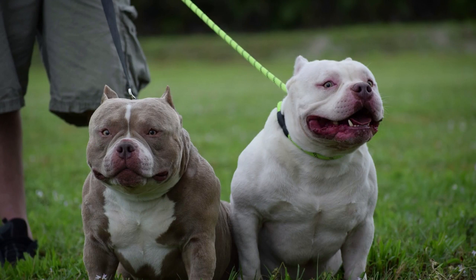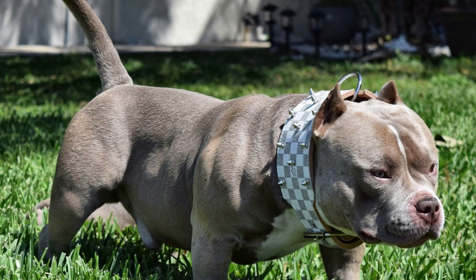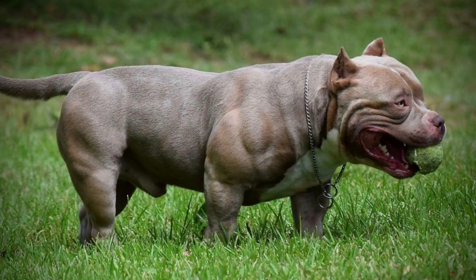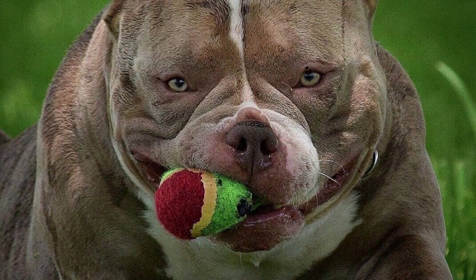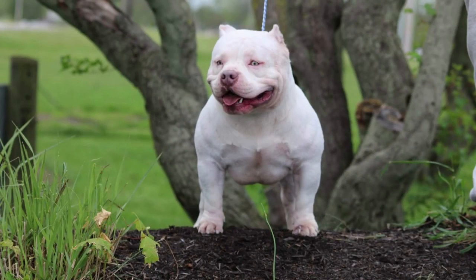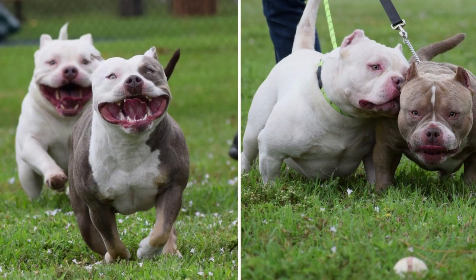One: offer lots of exercise — for their health and happiness, pocket bullies need to exercise frequently each day. Two: be sure to interact with them socially; early socialization is essential for pocket bullies to get along with other dogs and people. Three: consistently serve a nutritious diet, as they are prone to obesity and must maintain a healthy diet. Four: offer top-notch instruction — pocket bullies require fundamental obedience training, and it is crucial to be consistent with your commands and praise.